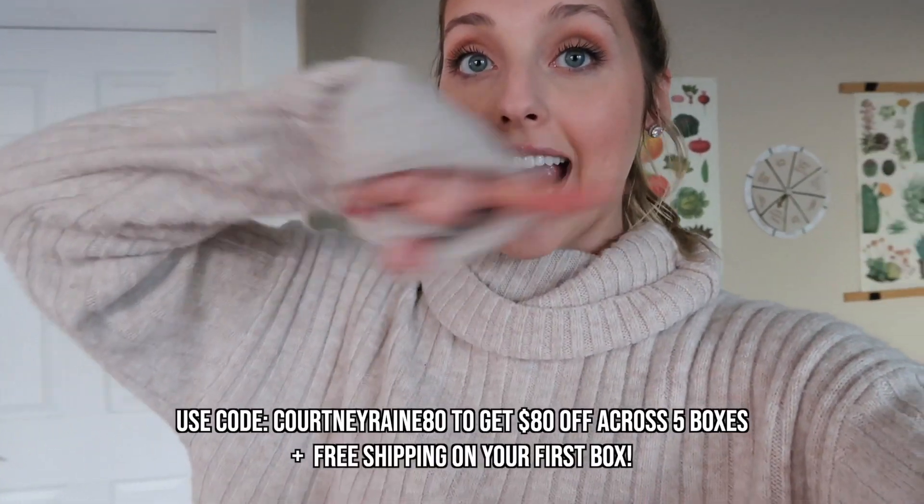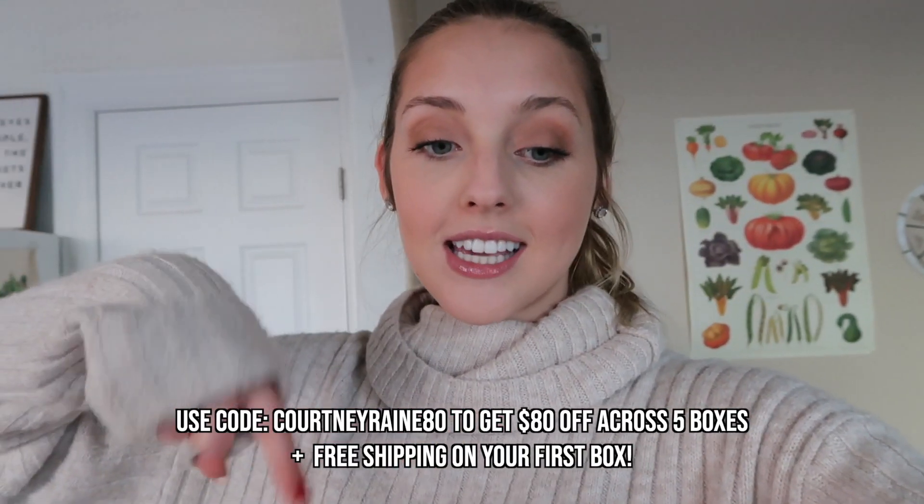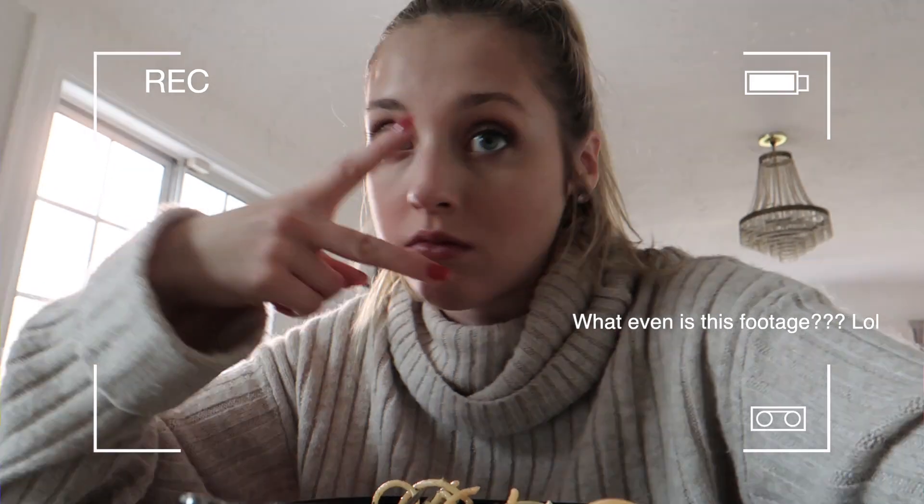They lay everything out step by step exactly how you're supposed to do it. If you guys are interested, I do have a coupon code — use CourtneyRain80. I'll put more information down in the description, but you guys can get $80 off five boxes including free shipping on your first box. I definitely made a little rookie mistake — they gave a Tuscan heat sauce but I put cayenne pepper instead, so it was a little too spicy for spaghetti, but it does taste really bomb. Just a little spicy.